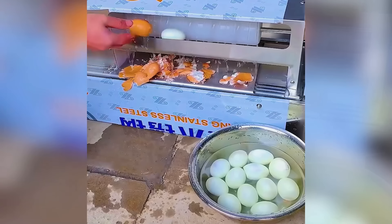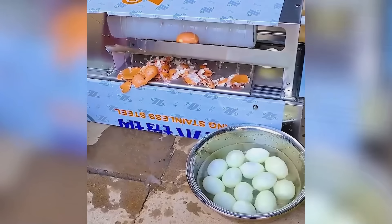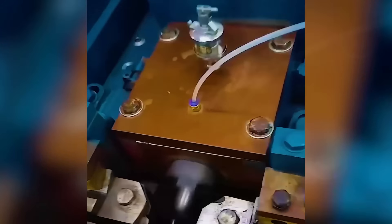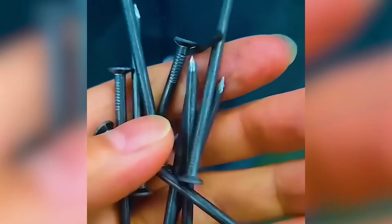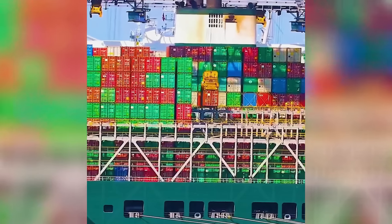Hard boiled eggs peeled smoothly with this machine. Real life Tetris, showcasing skill and strategy.